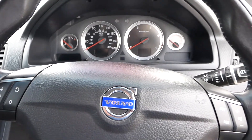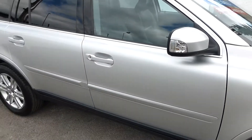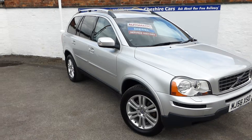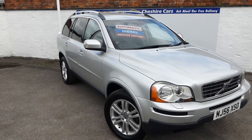So that's our 2006 56-plate XC90 2.4 D5 Luxury, available with free anywhere delivery, finance and part exchange. The vehicle is physically here at our garage in Crewe in Cheshire. We are open seven days a week - we just ask that at the weekend you telephone ahead first. Otherwise feel free to call down in the week anytime between nine and five o'clock.